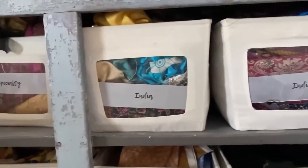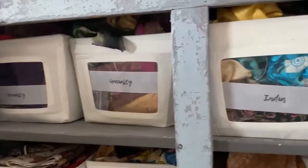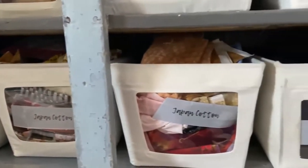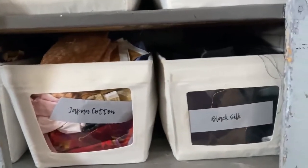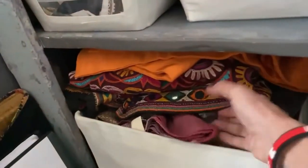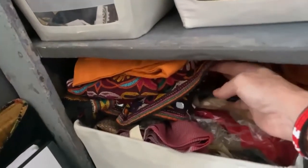Below here are my fabrics that are stored in bins. I put them together by country of origin or material. This is all my vintage kimono fabric in here, along with a piece of Indian fabric and more vintage kimono.